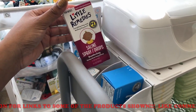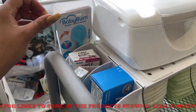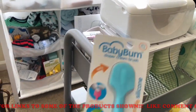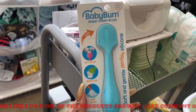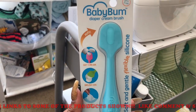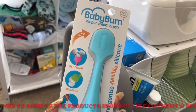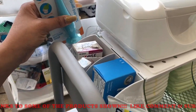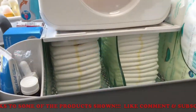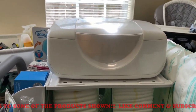Behind that I have some Little Remedies saline drops just in case he gets a little stuffy. I also got a Baby Bum diaper cream brush — you put the diaper cream on the spatula and wipe it on the baby's bottom, so it's less messy because diaper cream is very thick. That's everything on that side, with more diapers underneath.